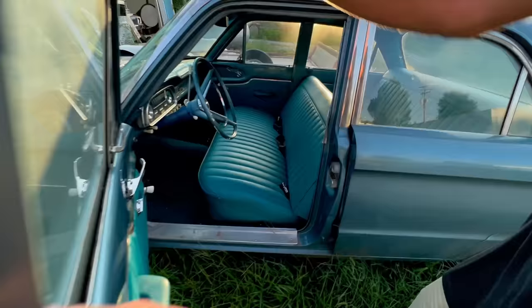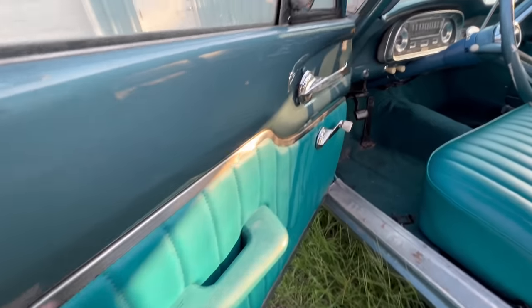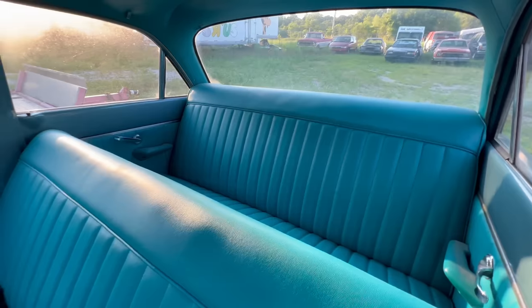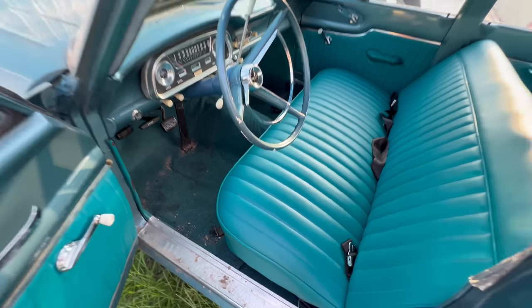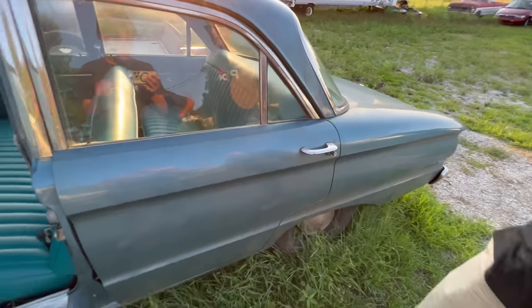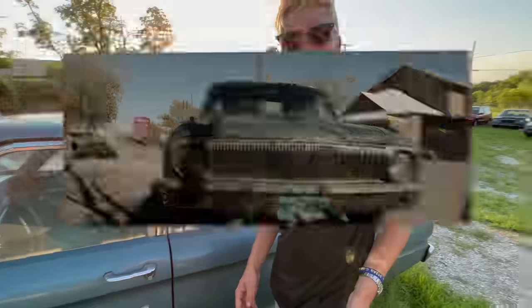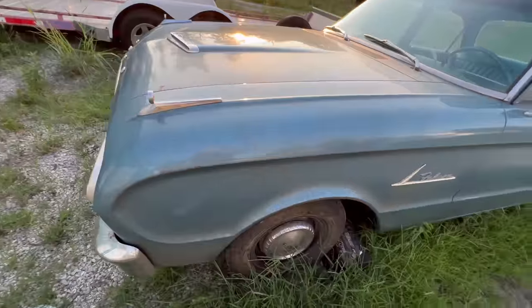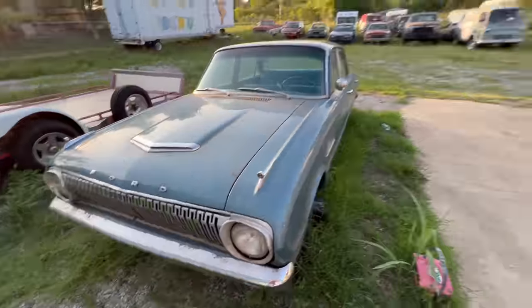It's fake dirt — this is like a brand new restored Ford Falcon with a brand new interior. In the Clint Eastwood movie he was driving to the desert, so the fake dirt kind of helps get it that look. Are you gonna pressure wash it or keep it like this? I kind of like it like this — I like the patina.